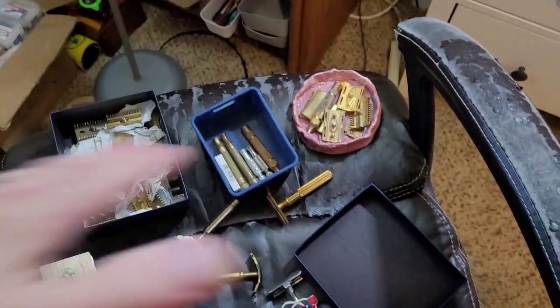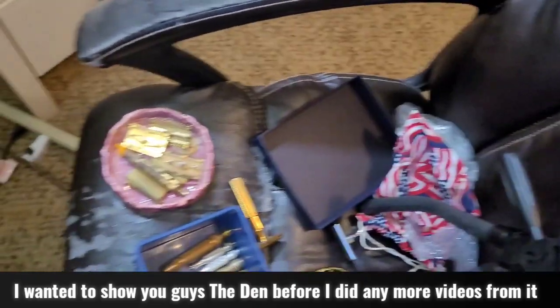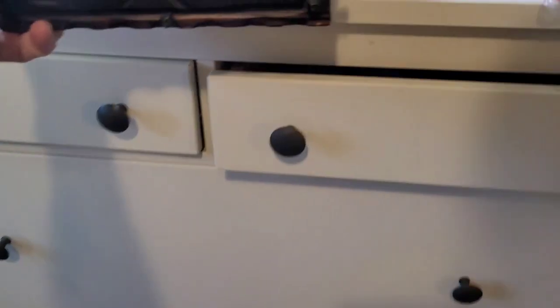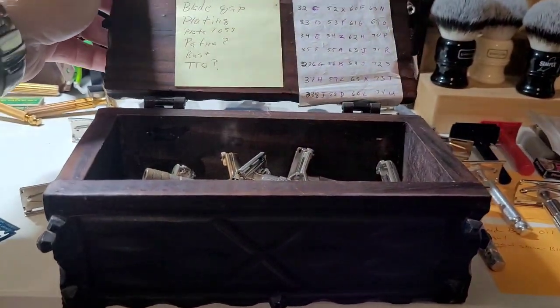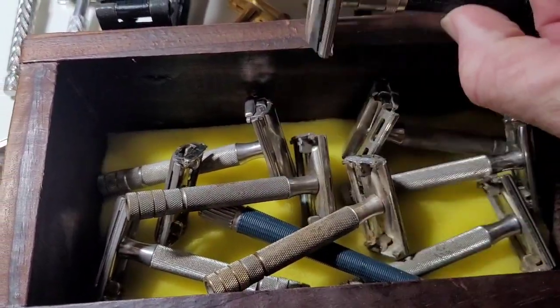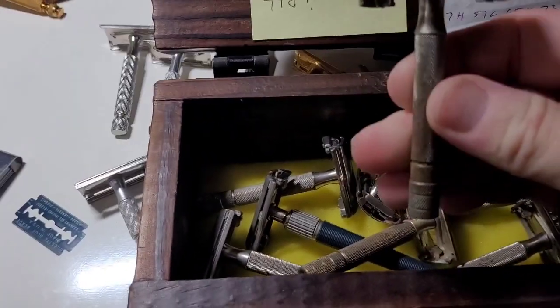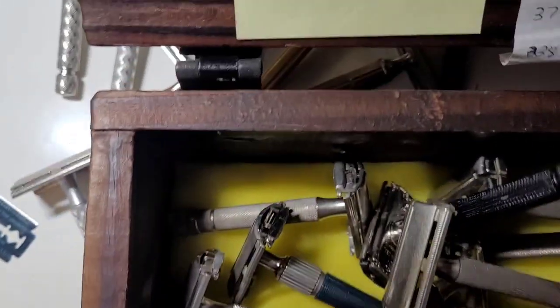That's it for the most part right there. This is just a small sampling of what you see. In this box here — let me grab it and set it up — I've got a whole bunch of razors that need some serious love. They all look alright, but one way or another their handles are bent or warped. You can see the problem with that one there.